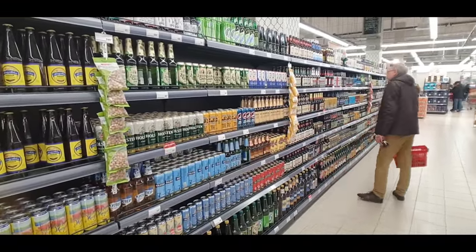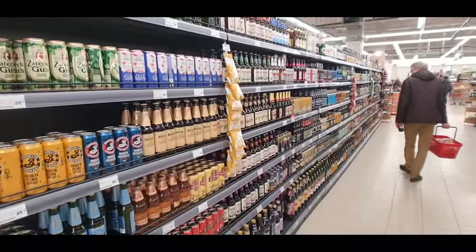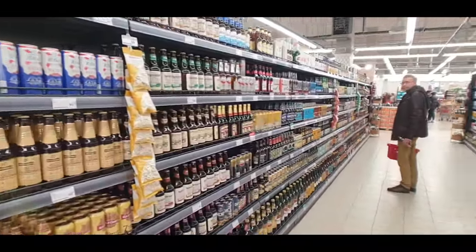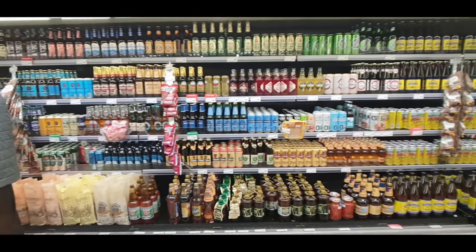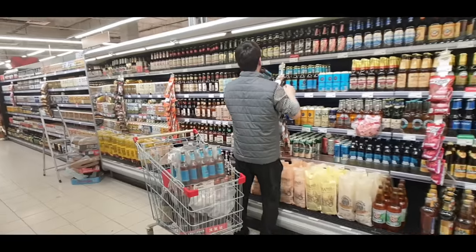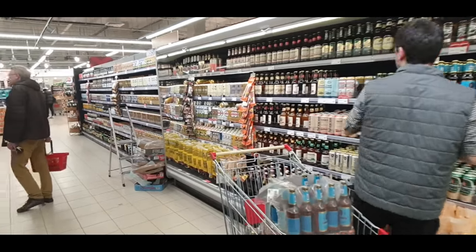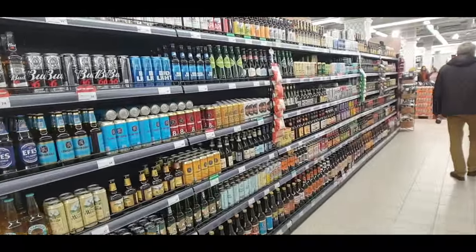Everything is available as single cans or bottles, and over here they've got all the refrigerated ones — a big choice of cold beers. So if you want to take it and drink it now or drink it on the way home, look at all the choices! Plenty of choices of Bud right there and a lot of different boutique beers as well.